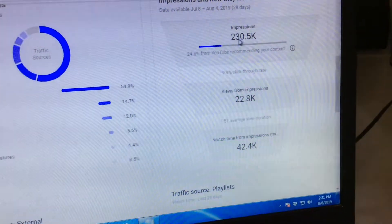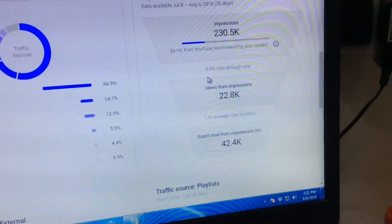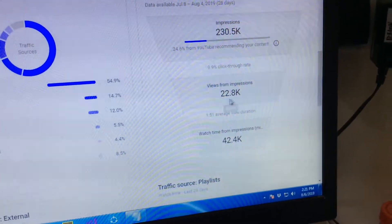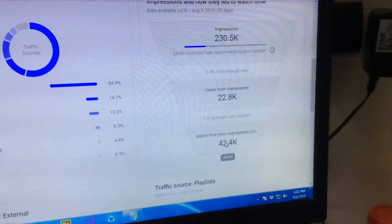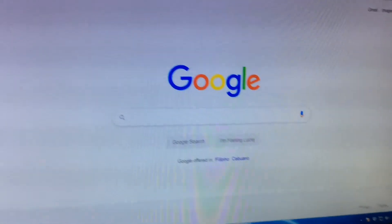When you post your videos on Facebook, you gain additional views — here I have 9.9% from Facebook. To increase your watch hours, you also need to post your videos on Facebook, share them with friends, or join fan pages related to the type of videos you are making.